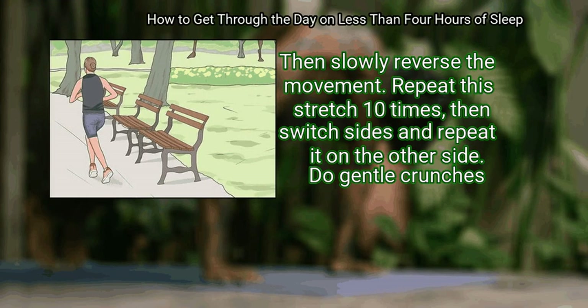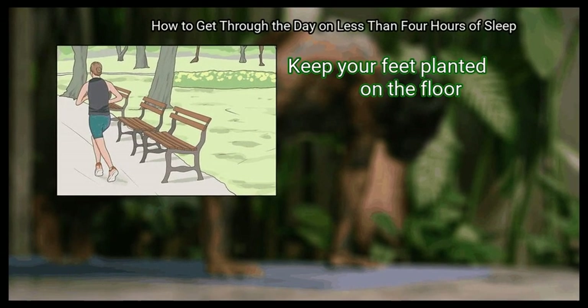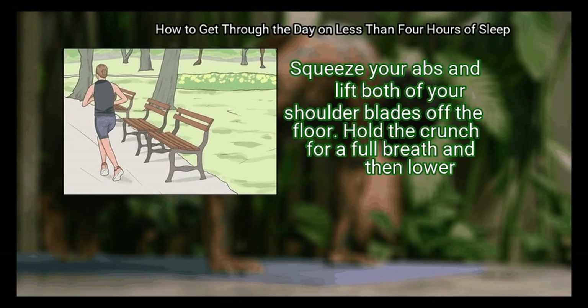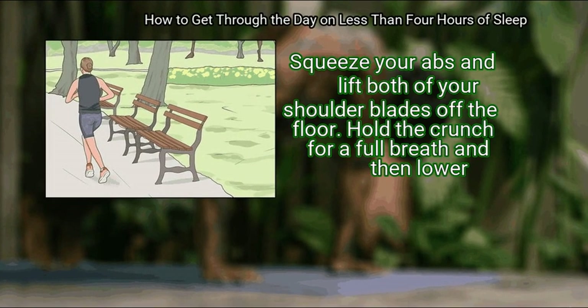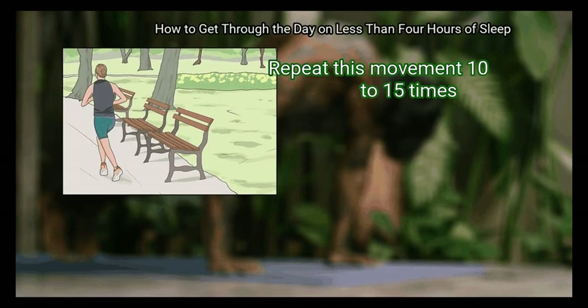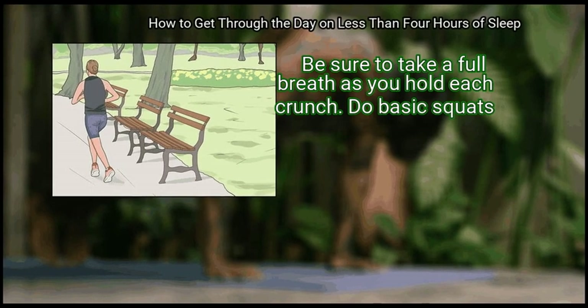Then switch sides and repeat it on the other side. Do gentle crunches. Lie face up and bend your knees. Keep your feet planted on the floor. Press your palms on the floor near your hips. Squeeze your abs and lift both of your shoulder blades off the floor. Hold the crunch for a full breath and then lower. Repeat this movement 10-15 times, taking a full breath as you hold each crunch.